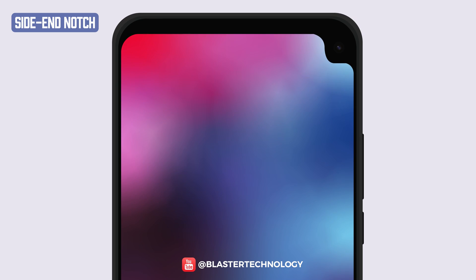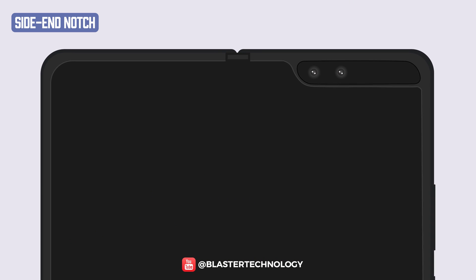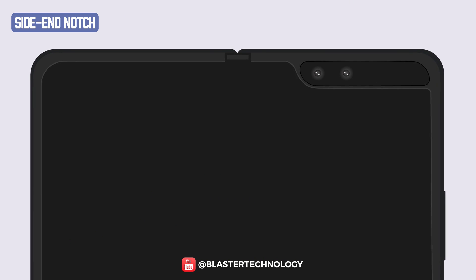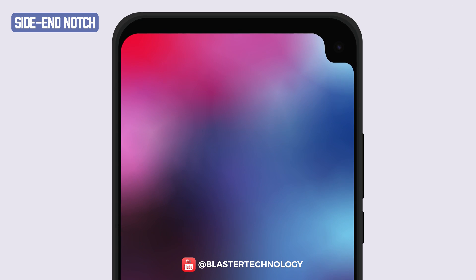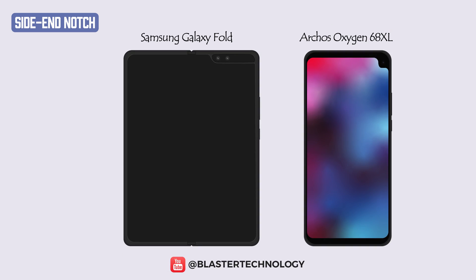On the other hand, some manufacturers have chosen to position the notch separately from the phone screen. That's what Samsung did on the 2019 Galaxy Fold model and Arcos with the Oxygen 68 XL model. These models were the first with a side notch at the top right of the screen, which housed the front cameras.